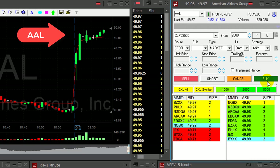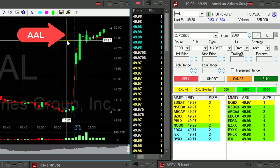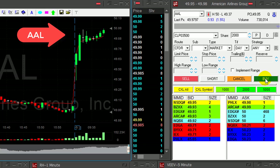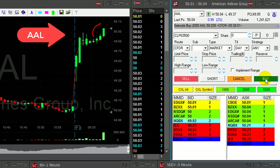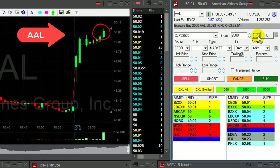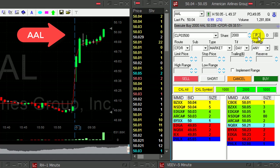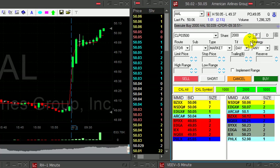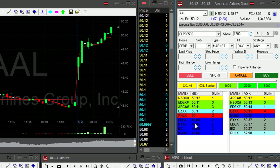AAL is holding to the highs. Oil prices are moving down today, so airlines are moving up. It's a very nice breakout formation right over the highs, which is the $50 whole number. Over $50 now. Always look for the stock to move over whole numbers — there are several sellers at whole numbers. Hopefully AAL will continue. Took 2,000 shares, nice breakout.